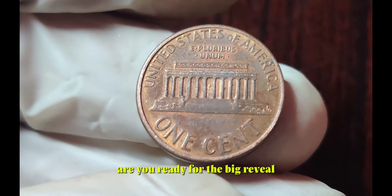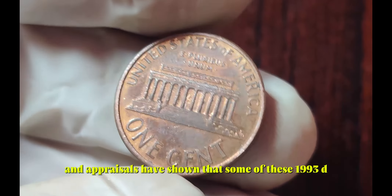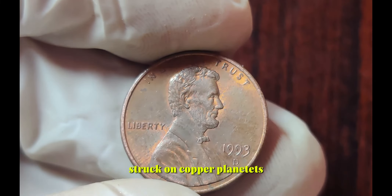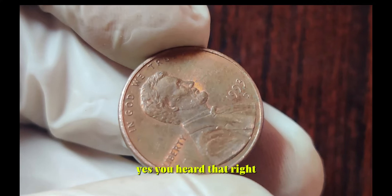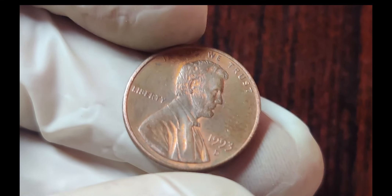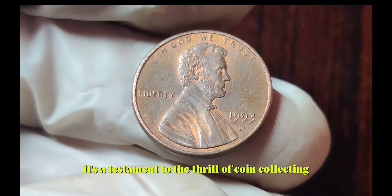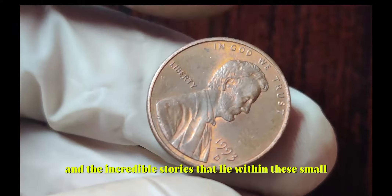Are you ready for the big reveal? Brace yourselves, because recent auctions and appraisals have shown that some of these 1993 D Lincoln pennies struck on copper planchets have fetched prices upwards of a million dollars. Yes, you heard that right — a million dollars for a single penny. It's a testament to the thrill of coin collecting and the incredible stories that lie within these small pieces of history.